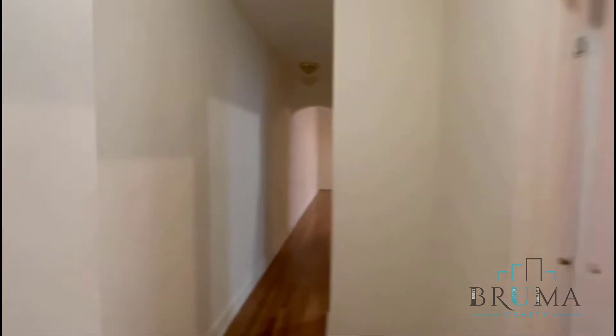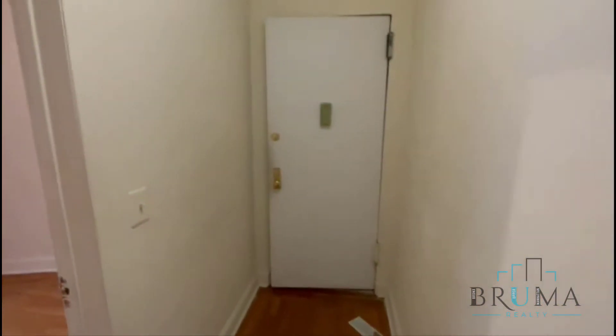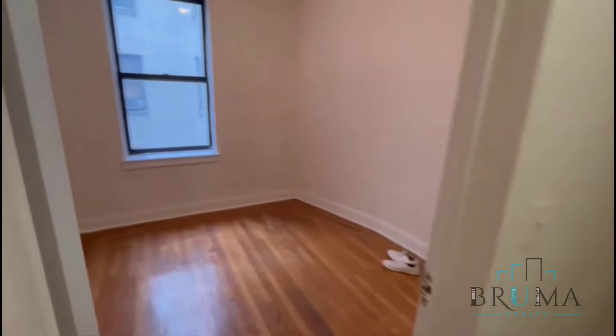Welcome to 56 Fort Washington, apartment 47. This is a very spacious three-bedroom apartment on the fourth floor of the building. There's laundry in the building as well. This is your entryway.